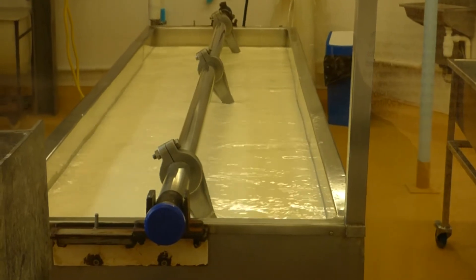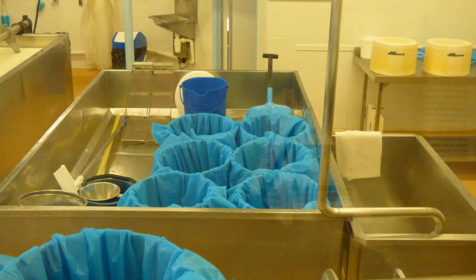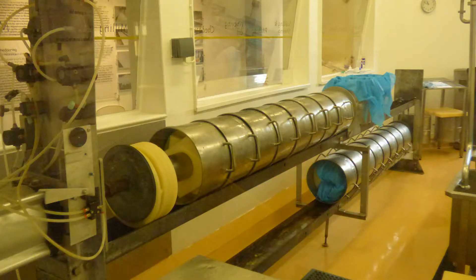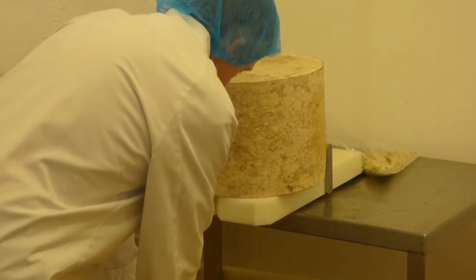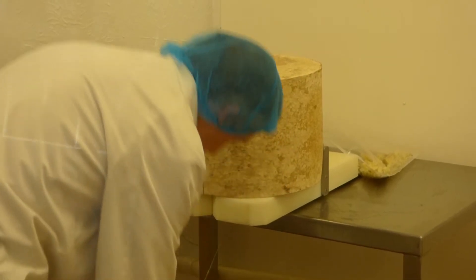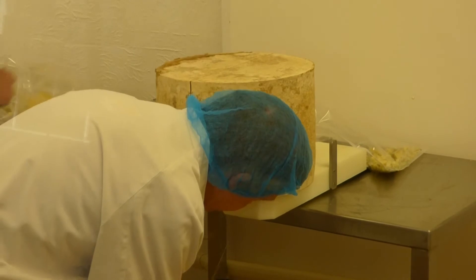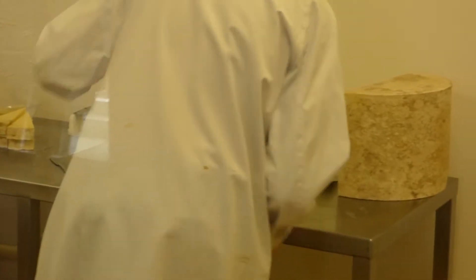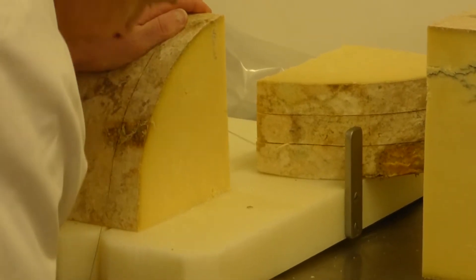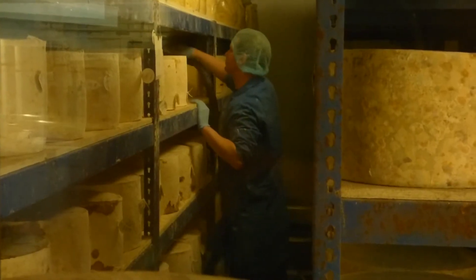We visited this company to learn how the cheese is made. The entire process is quite interesting and very labor intensive. The longer the cheese ages, the stronger the flavor. Some Cheddar is aged in caves, which gives it a distinctive flavor.